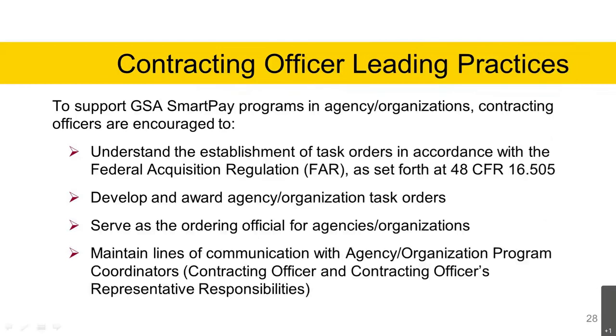Contracting officer leading practices: to support GSA SmartPay programs and agency organizations, contracting officers are encouraged to understand the establishment of task orders in accordance with the FAR in Section 16.505. They are responsible to develop and award agency organization task orders under the GSA SmartPay program, serve as the ordering official for agencies and organizations, and maintain lines of communication with agency organization program coordinators and contracting officer's representative responsibilities.